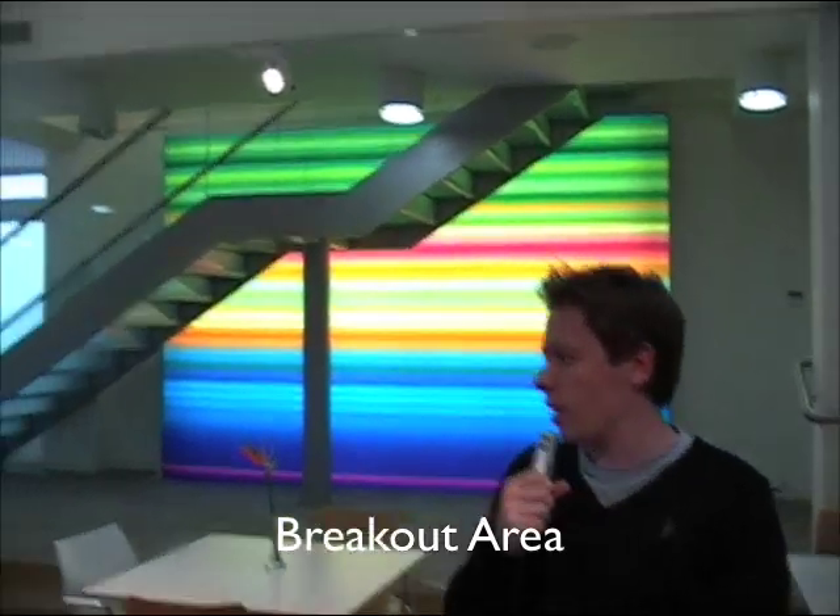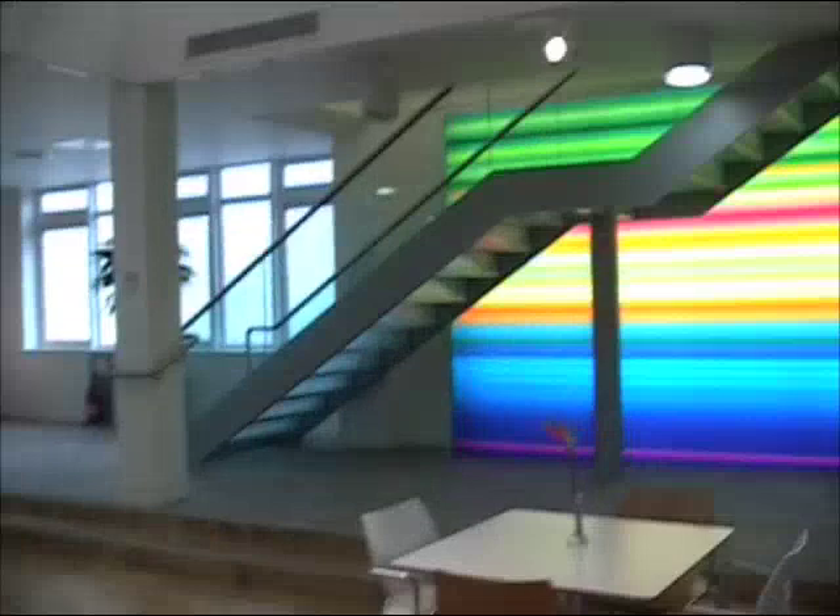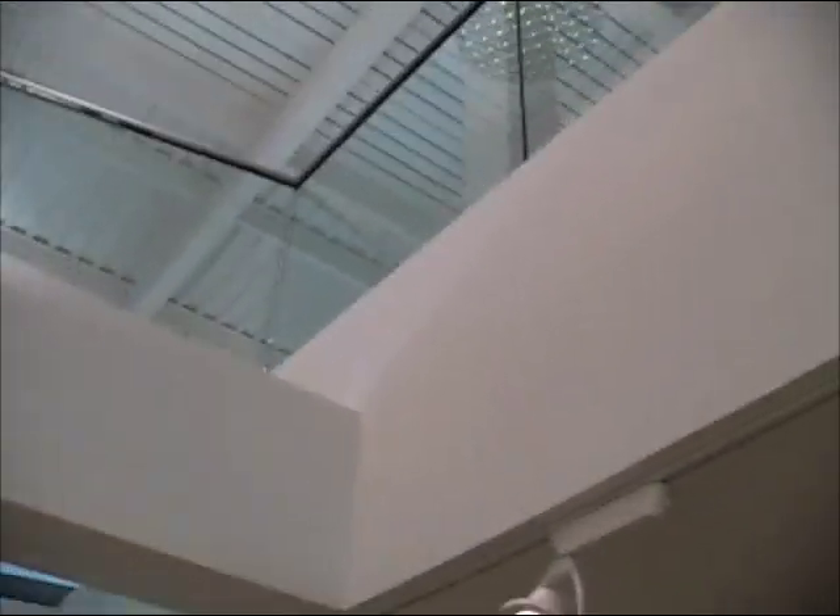So let's start here — this is our super fancy breakout area. We've got chairs for everyone to kind of just chill out and have lunch. It also leads upstairs to our reception area, which is just Alex if you pan around. We'll go upstairs and see that later.